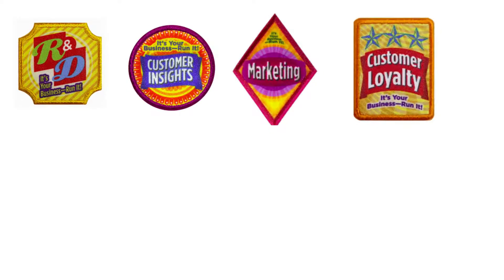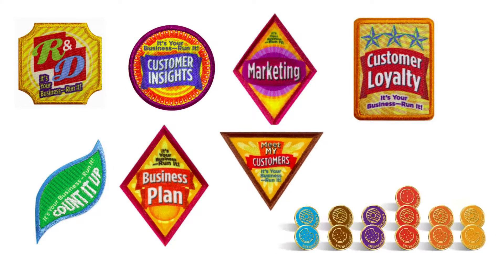You can decide whether to sell in person only, online only, or both. The fall program is an amazing introductory adventure to get started in the Girl Scout product programs.